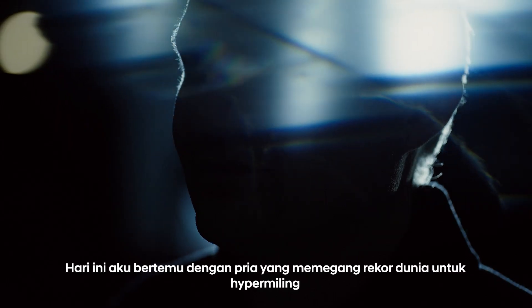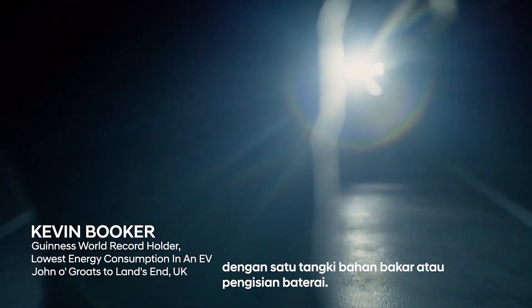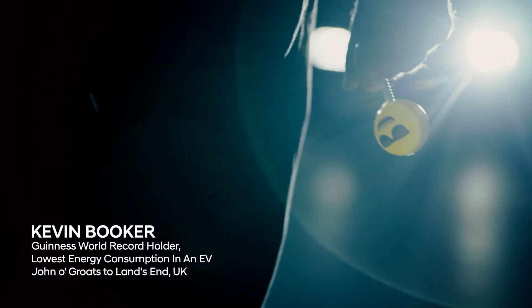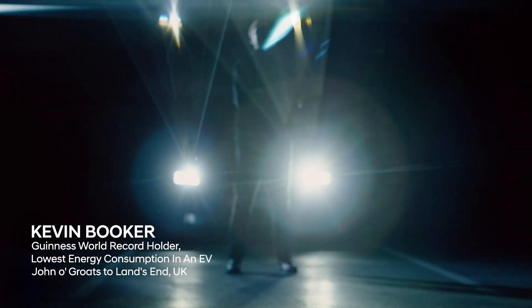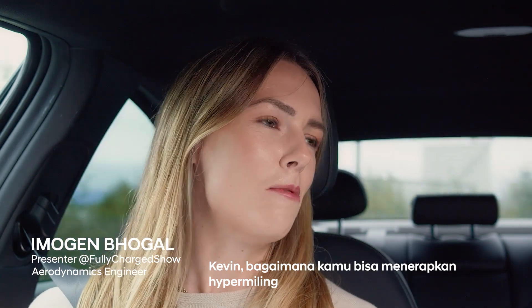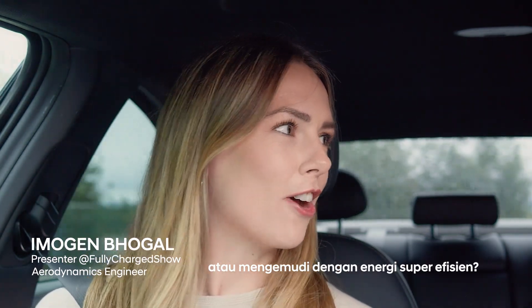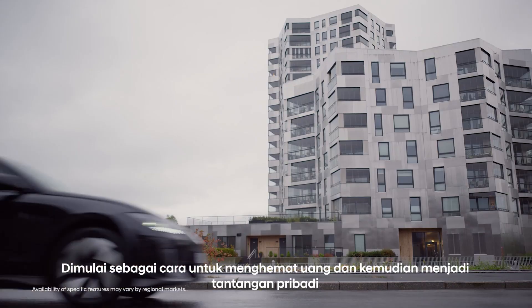Today I'm meeting the man who holds the world record for hypermiling. Hypermiling is going a very long way on a single tank of fuel or battery charge, and Kevin Booker is a master of the art. Kevin, how did you get into hypermiling or super energy efficient driving? It started off as a way to save money and then it became a personal challenge.